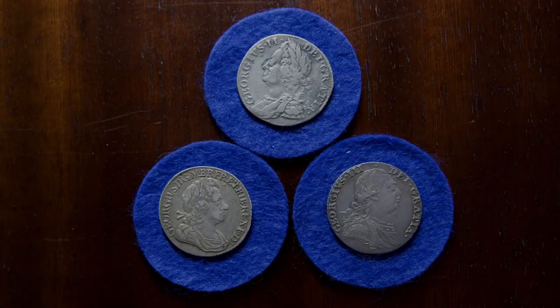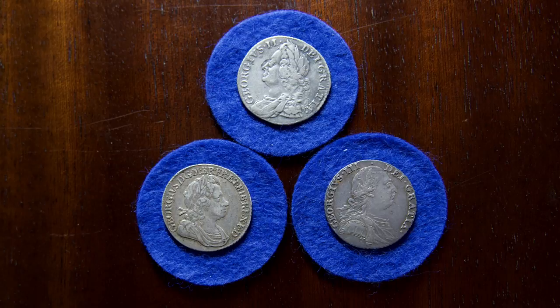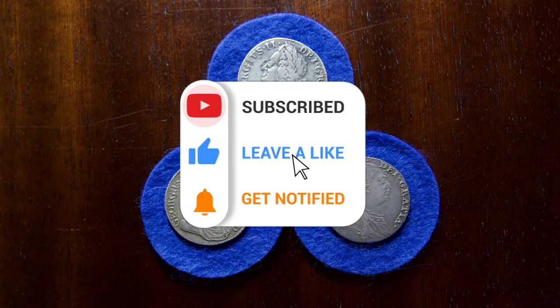Hello everyone and welcome back to the Hammered Corner. In today's video we have a collecting milestone to share with you all today. Just before we get into it, be sure to leave a like on the video and subscribe so you never miss a video here on the channel.